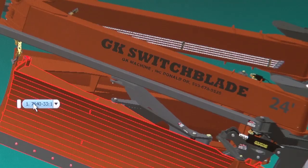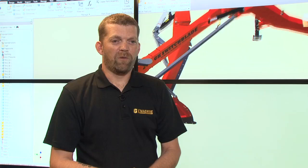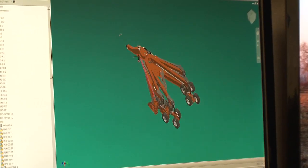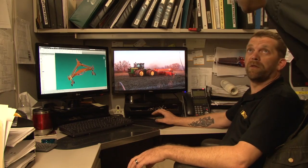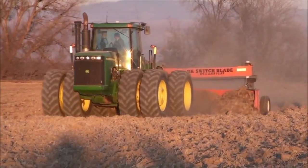That's what GK is known for — the awards have just been coming through the door. The switchblade scraper was designed in the field, worked and patented within a four-month period from initial concept to delivery to the customer. It's pretty incredible when you're able to do that with a simple program, a little bit of idea, and some ingenuity on our part.